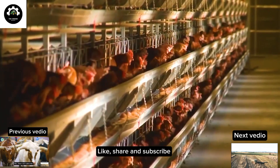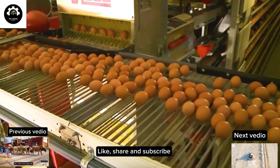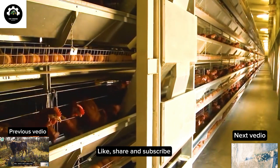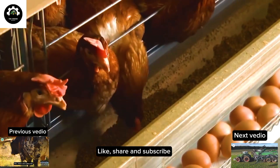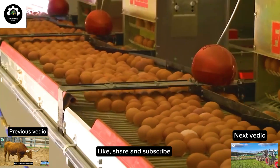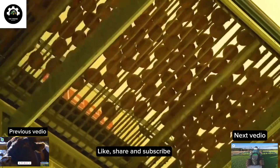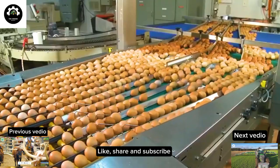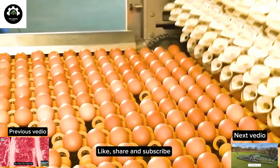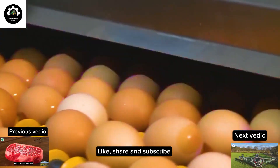Imagine hundreds of thousands of eggs being produced entirely automatically every day, from the incubation process to collection, packaging and shipment. This is the marvel of the modern egg farming factory in Gippsland, Victoria, Australia. This facility not only yields high profits but also serves as an example of combining sustainable farming with advanced technology, opening doors to success and sustainable growth in the egg farming industry.